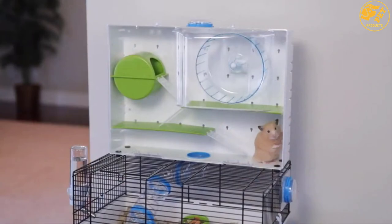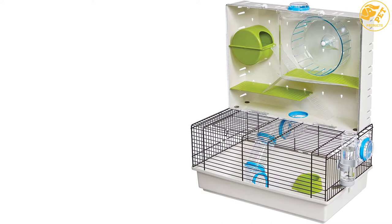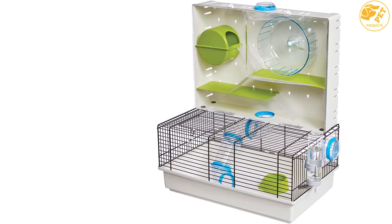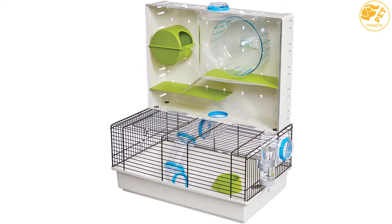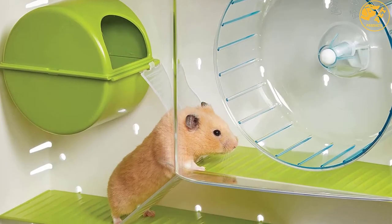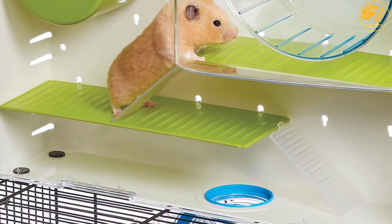Moreover, the cage features heavy-duty and modular design construction that includes connector pieces that allow you to connect to other hamster habitats any time. It also comes with high-performance accessories that include the water bottle, nesting nook, food bowl, exercise wheel, and interior play tubes that provide maximum comfort as the hamster can play with flexibility all day long.